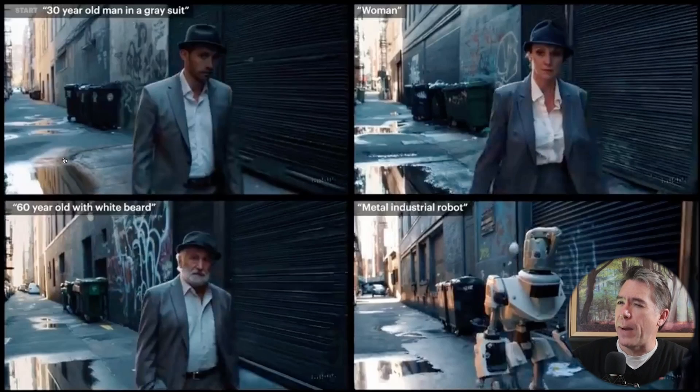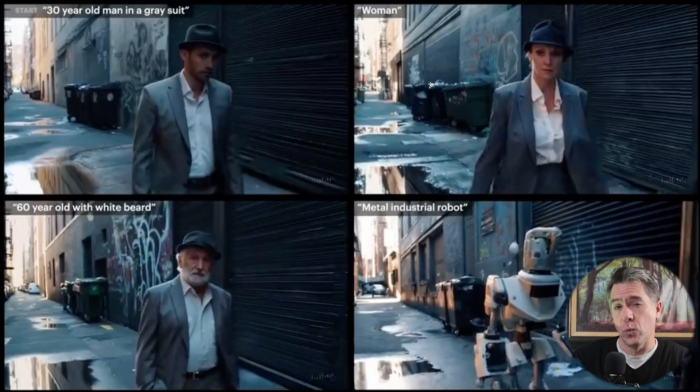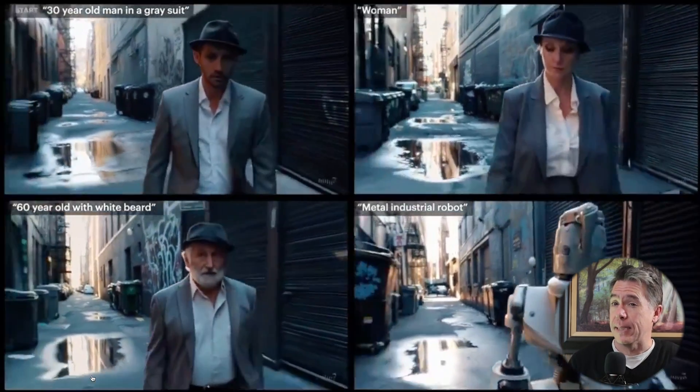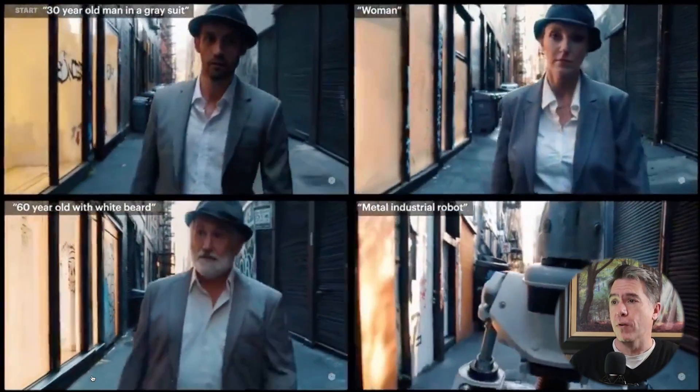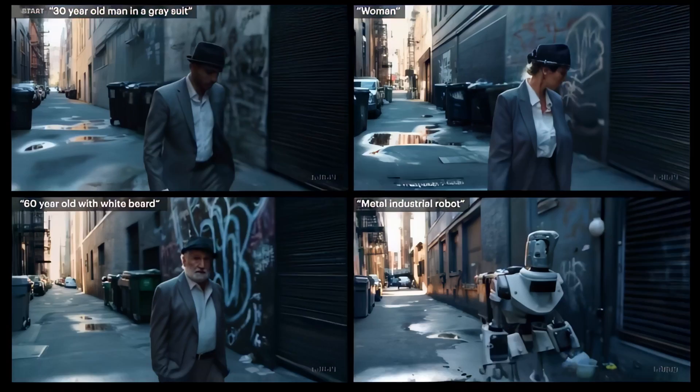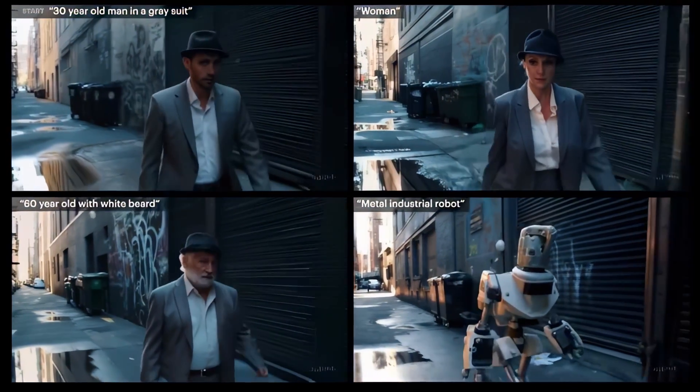The differences are pretty minute, in all honesty. As we can see, the dumpsters all change in the various shots, and the graffiti on the walls changes as well. But for the most part, the action of each of the characters pretty much takes the same path, and the camera move is pretty much identical. If you've been following the channel for a while, you'll know that I can often be pretty critical of Sora. That said, don't take that to mean I'm not also blown away by it. The lighting consistency on all of these characters is really, really remarkable.